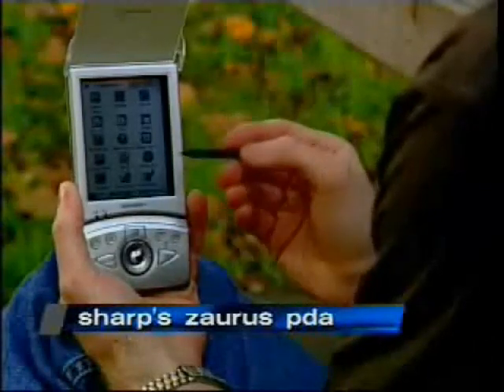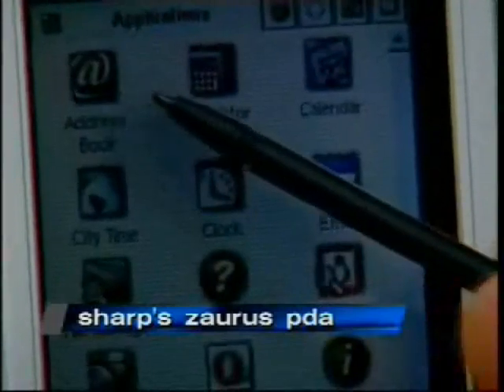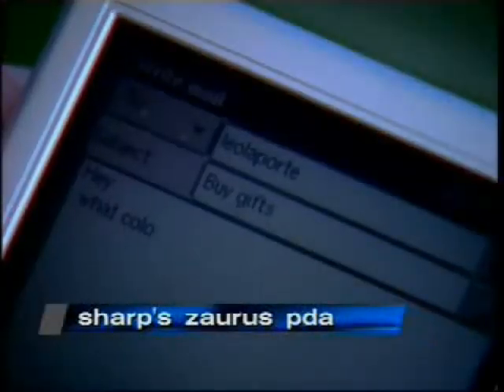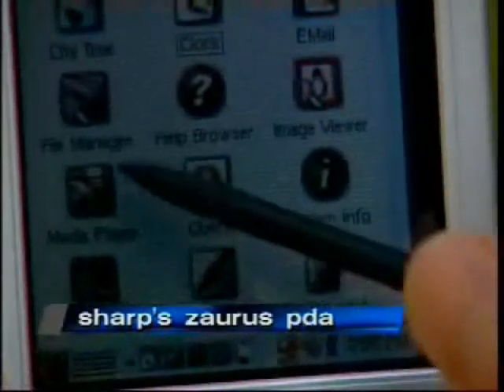Zorus comes with a full suite of easy-to-use applications expected from a PDA. There's an address book, calendar, to-do list, a text editor for basic memo functionality, an email client, and a web browser. Plus, Zorus wouldn't be complete without an image viewer and media player.